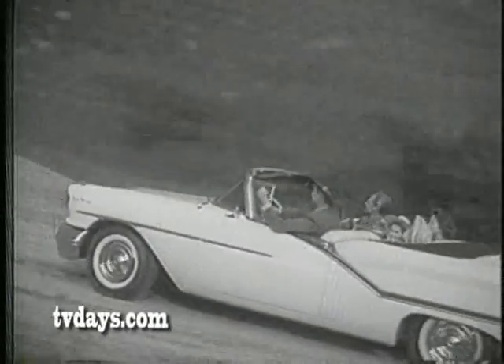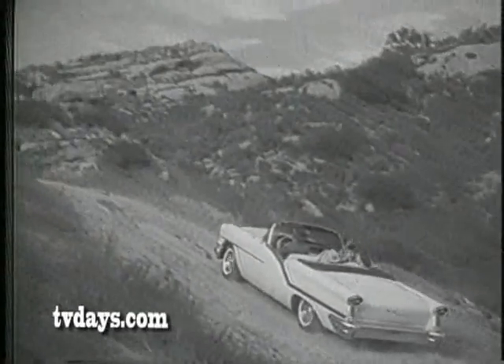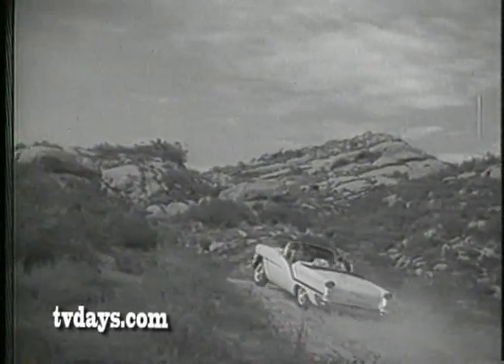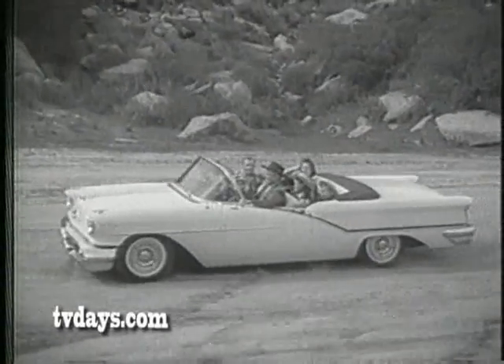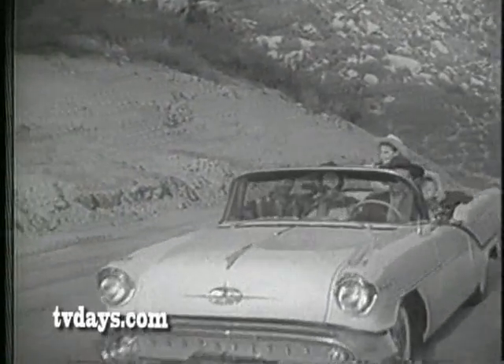And rough roads? Well, here's Filmland's version of the famous rough and tough Burma Road. But you'd never know it in this Oldsmobile. No bounce, no jar. Just a smooth, luxury ride.